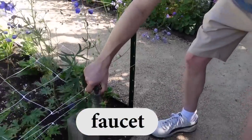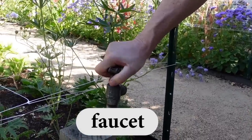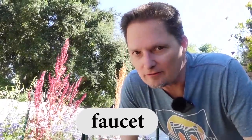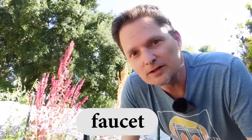And this is a faucet. Remember, you turn on the faucet and you turn off the faucet. We don't say open and close the faucet. We say turn on the faucet and turn off the faucet. It's the same as in your kitchen — in your garden, we use the same word.